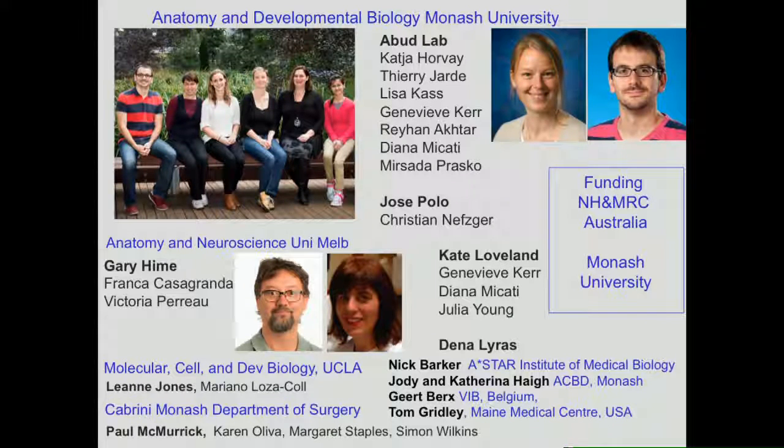This work was primarily done by my postdoc Karcher Hove in the lab. Thierry Jardet has done a lot of the organoid work, and Rayanne Akter has been doing the colorectal cancer work, which is a work in progress. This project was done in collaboration with Gary Heim — it was his work in Drosophila that inspired this study — along with his research assistant Frank Casagranda, and other collaborators who donated mouse strains and expertise.